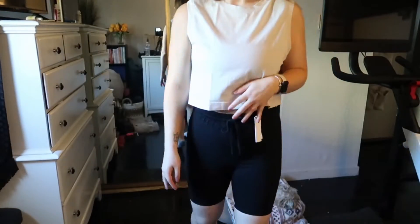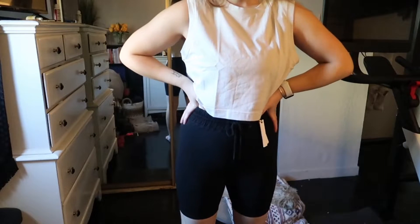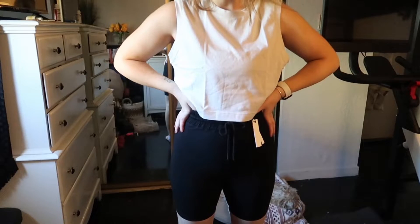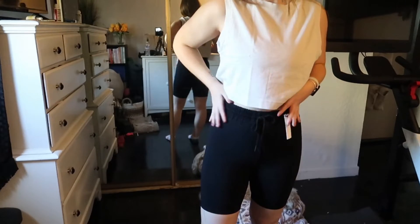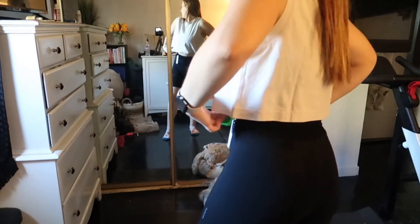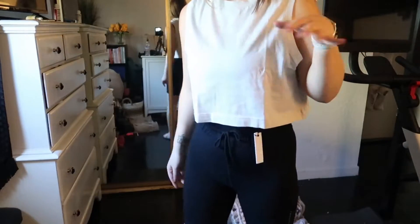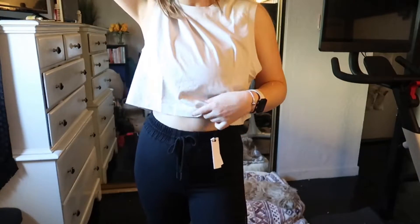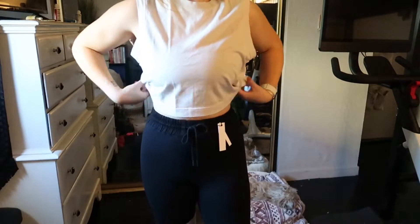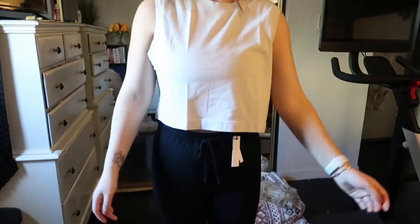The last outfit is the same muscle tee with the black shorts, also a size medium. I wanted to pair the Fossil tee with the black shorts for people who don't like black and brown tones together — it's more of an off-white with black. I think these are very cute as well. It's such a comfortable, perfect lounge outfit.